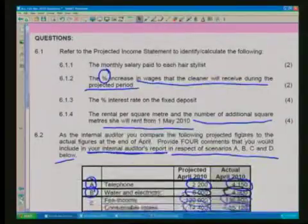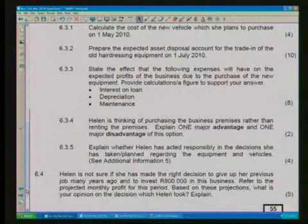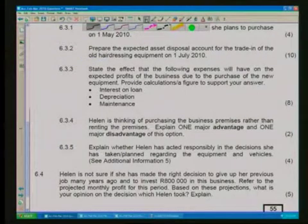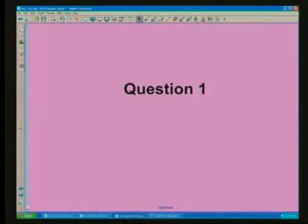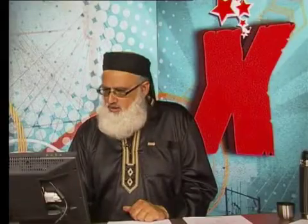Next question: prepare the expected asset disposal account for the trade-in of the old hairdressing equipment on the 1st of July 2010. We are into an asset disposal account. Let's look at what is required of us and get to the asset disposal account so we know clearly how we can go about answering that question.